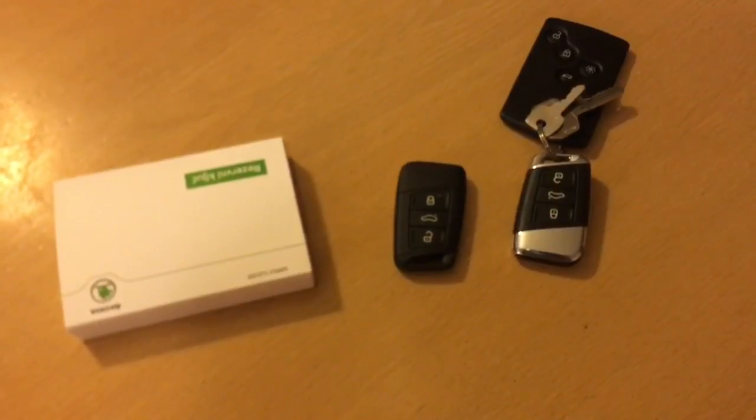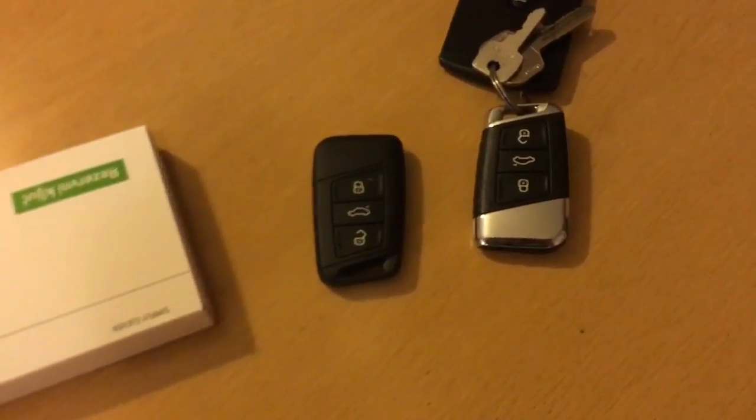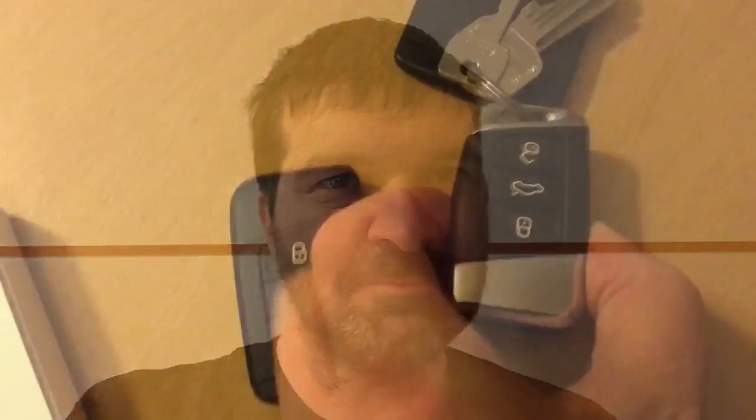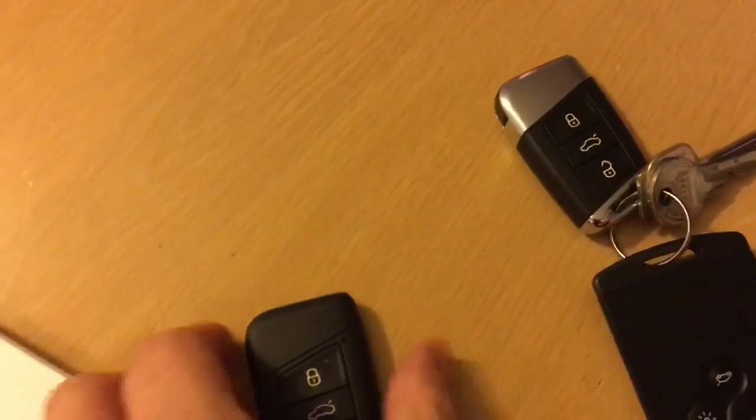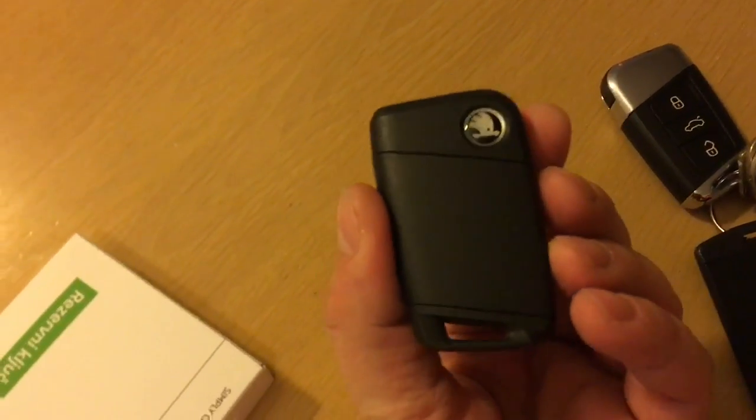For an extra 30 euros, this option brings three keys instead of two. Wow, that's cheap. But hold your horses — there's a catch. This option cannot exist with another one: the electric driver's seat. And that one costs an additional 450 euros.